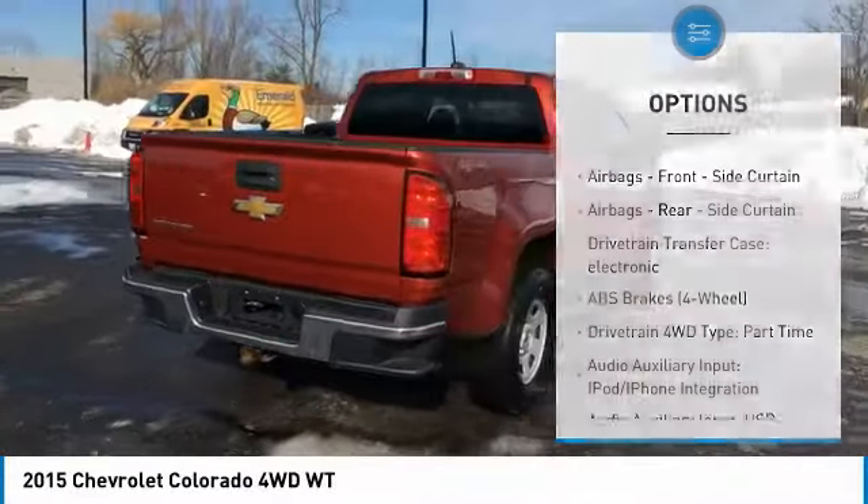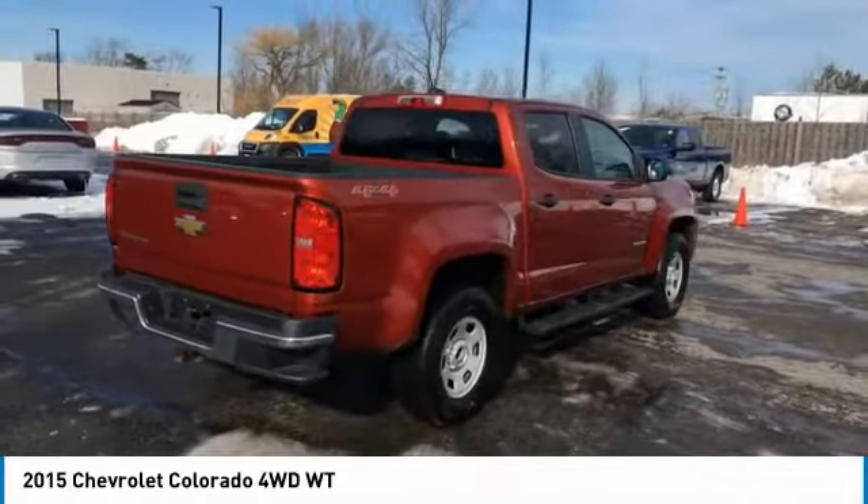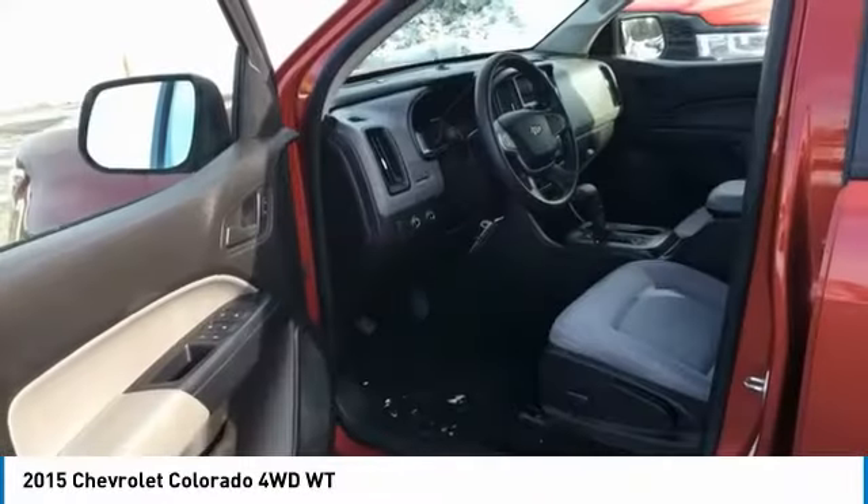Rear step bumper, braking assist, power brakes, child safety locks, power door locks.